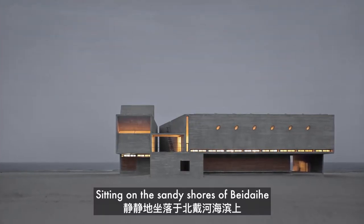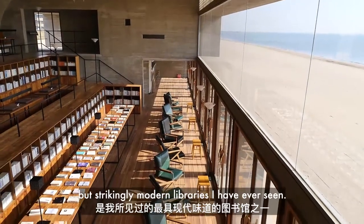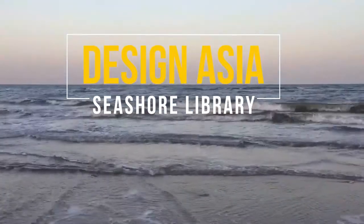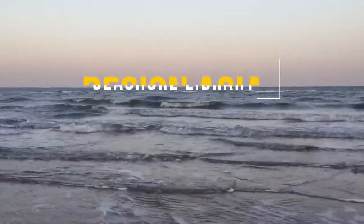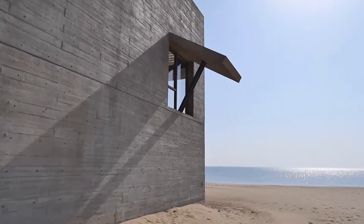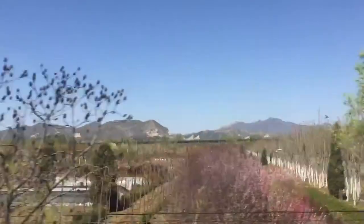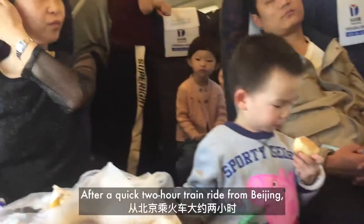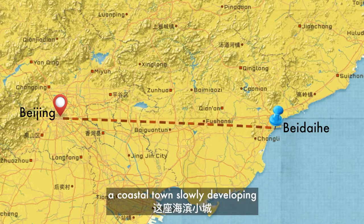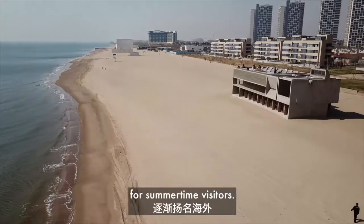Sitting on the sandy shores of Beidaihe is one of the most unobtrusive but strikingly modern libraries I have seen. After a quick two-hour train ride from Beijing, I arrived in Beidaihe, a coastal town slowly developing its reputation as a serious seaside getaway for summertime visitors.